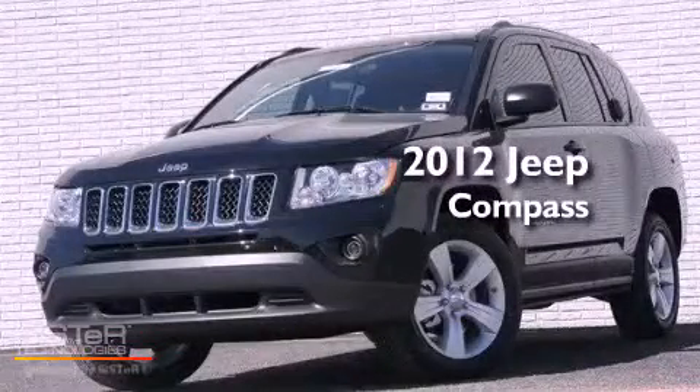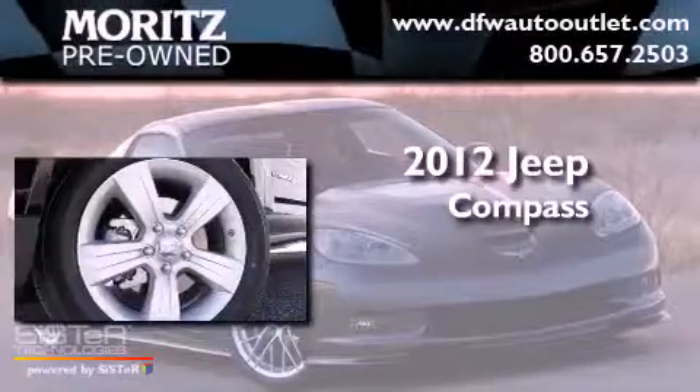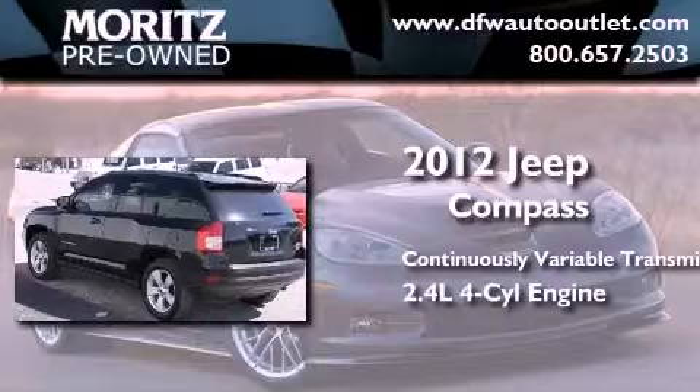This is a brand new 2012 Jeep Compass. This crossover has a continuously variable transmission and an inline four-cylinder engine.